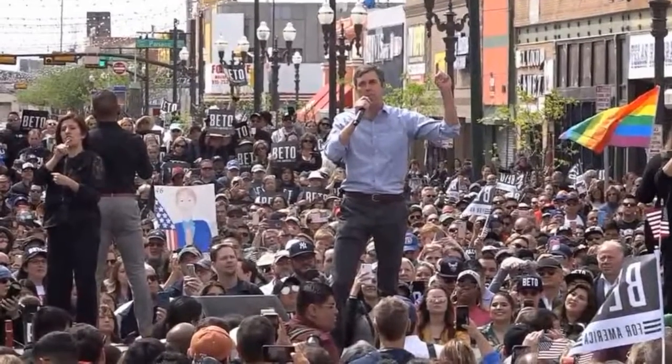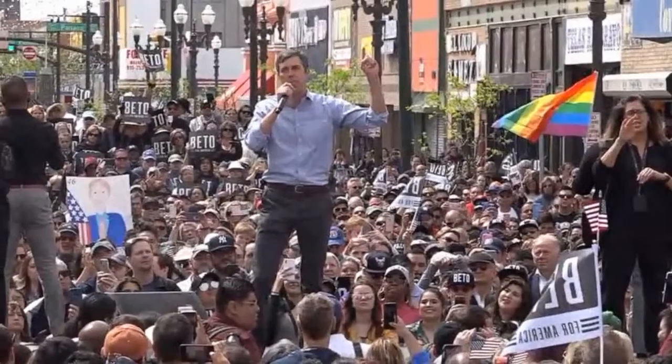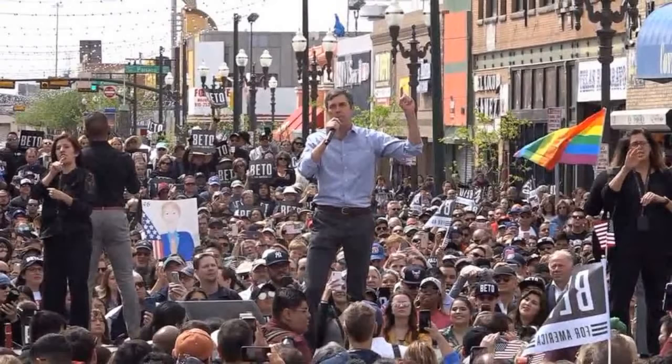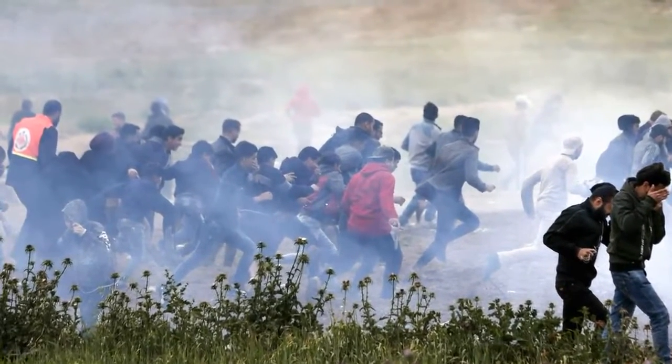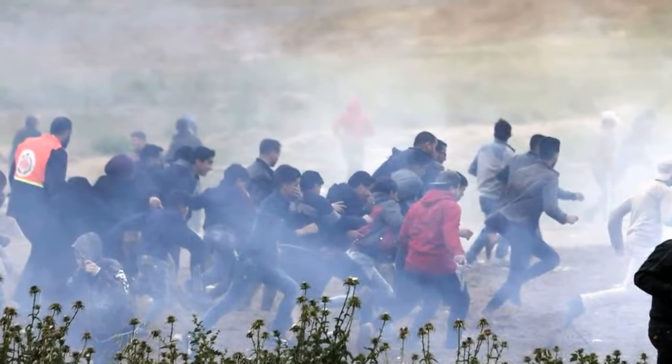Cow toilets in Netherlands aim to cut emissions. Teaching cows to use the toilet is not the easiest task, but a Dutch inventor is banking on a new bovine urinal to help cut emissions that cause environmental damage. Tests have started on a farm in the Netherlands on the device, which collects some of the 15 to 20 liters of urine that the average cow produces a day.